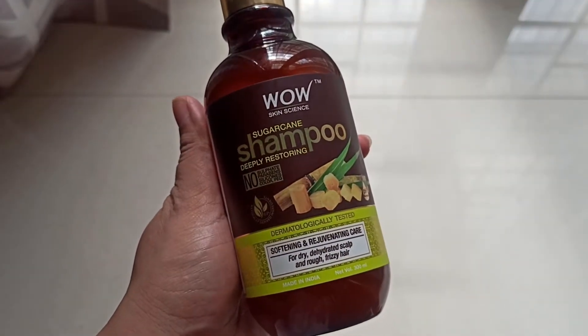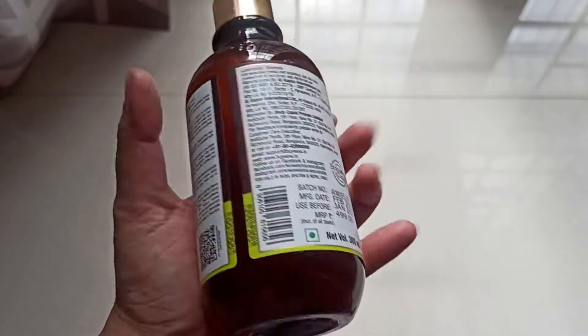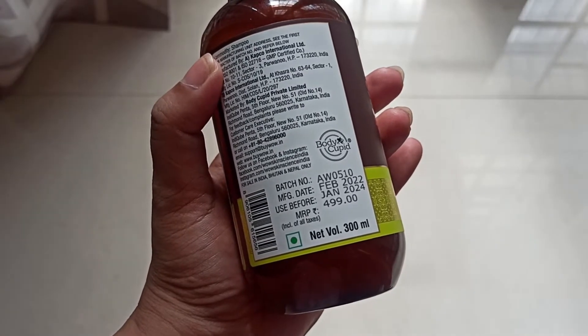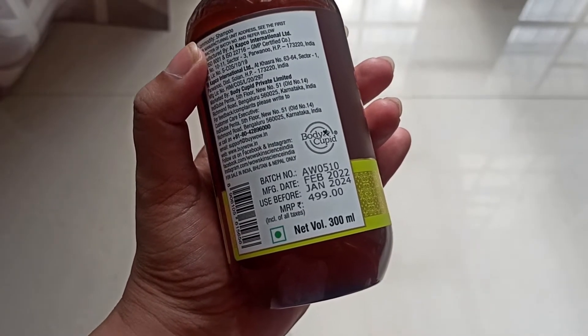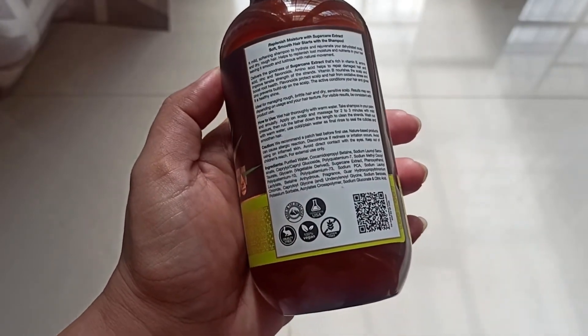This is the outer packaging of the WOW Skin Science Sugar Cane Shampoo. You get 300 ml of the product priced at rupees 499. You can also have a look at the ingredients listed here. Let's check the consistency of the product.